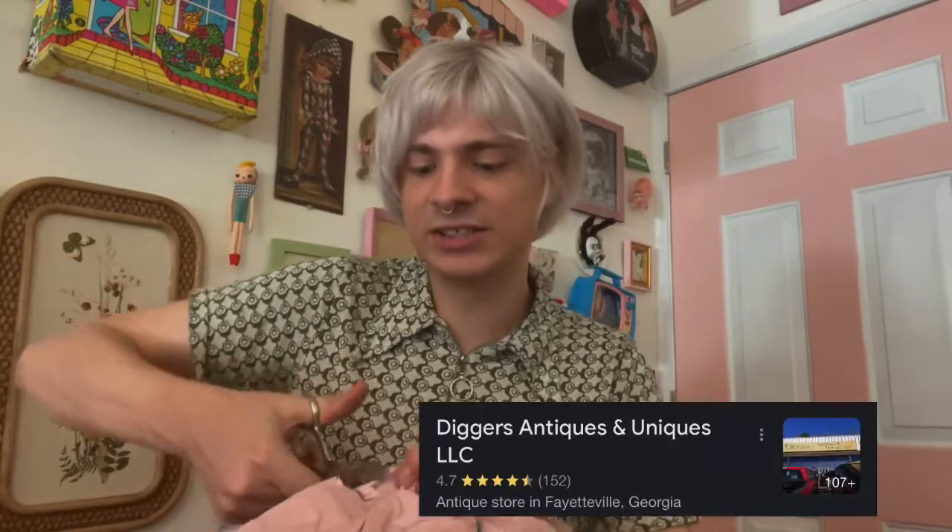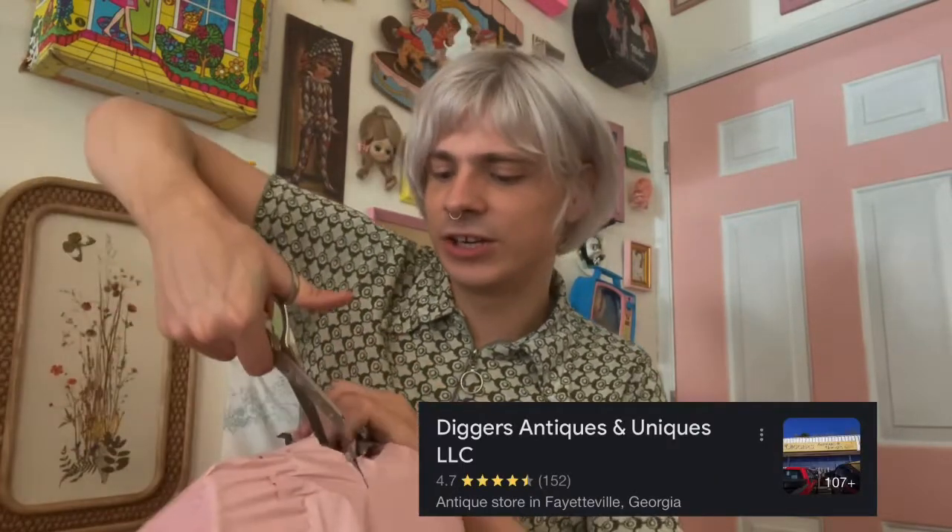Happy Thursday! A bunch going on today. Earlier, I just got back from my booth over at Digger's Antiques and Uniques in Fayetteville, Georgia. I love that place. I went and dropped off a few Disney cookie jars and some retro lawn furniture. Super excited to bring that out — one nice thing about having a booth is I can start doing some larger pieces and not have to worry about shipping.